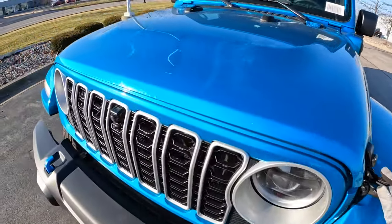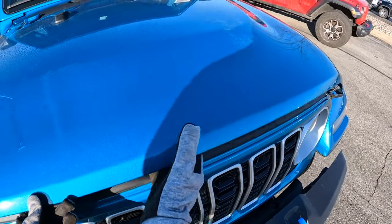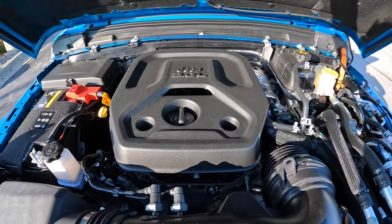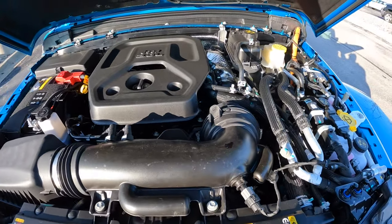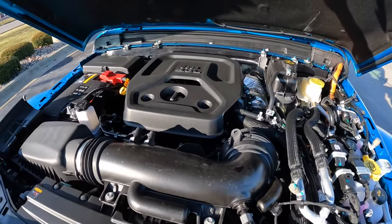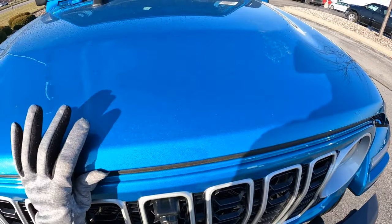Let's go ahead and pop open the latches to see what is going to power the 4xE. We got the manual latch right in the center — pull that open. Underneath the hood, this has a two-liter inline four-cylinder turbocharged engine with a hybrid system, cranking out a net horsepower of 375 and net torque of 470. It has an eight-speed automatic transmission and four-wheel drive system as well.